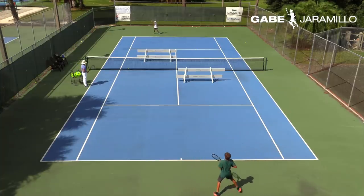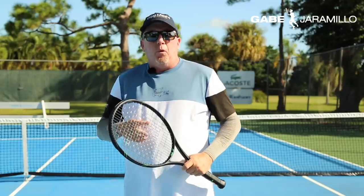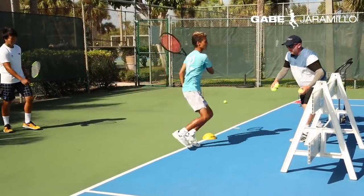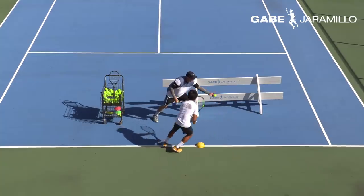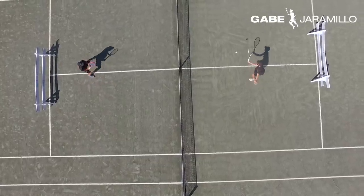We as coaches are always asking more from them — higher, deeper, faster, earlier, heavier — and on top of it, they have to concentrate on making their own corrections.